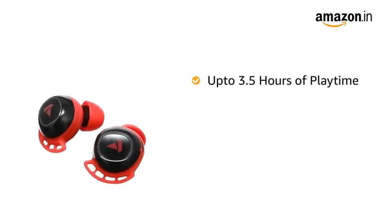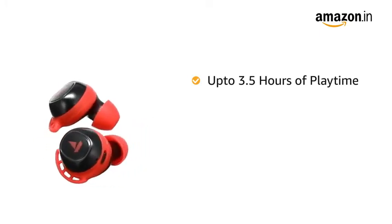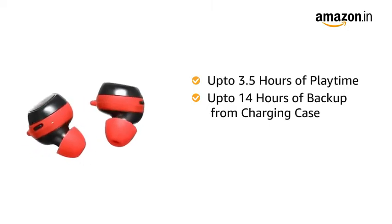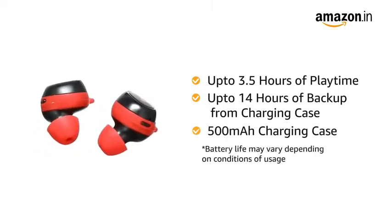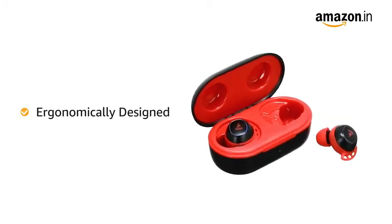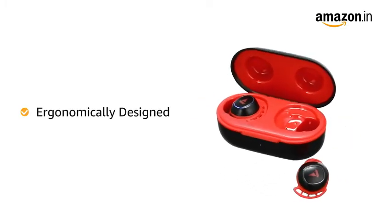It delivers up to 3.5 hours of continuous playback on a single charge and another 14 hours of backup from the included 500 mAh carry-cum-charge case. AirDopes 441 has been ergonomically and aesthetically designed for a comfortable fit.